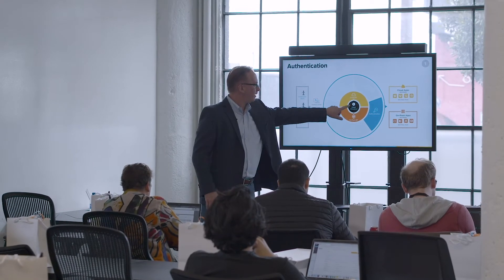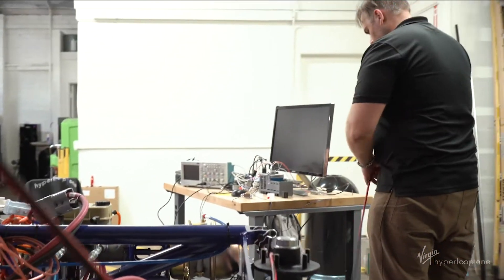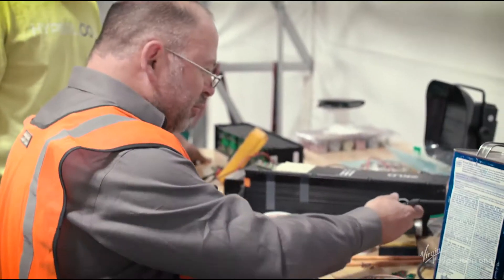My favorite part of OneLogin is the adaptive MFA. That is one feature that's really critical to us. A lot of our executives and senior engineers travel internationally, and one of the features of that adaptive multi-factor is impossible travel. So for example, if somebody logs in in Los Angeles and then five hours later they log in in China, it will automatically block them.